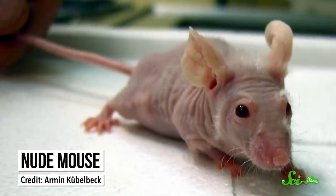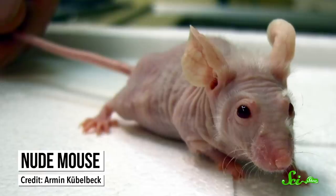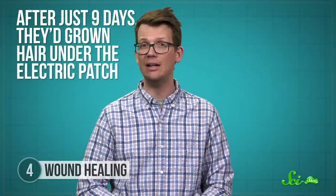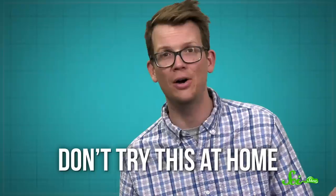In a separate experiment, they applied a patch with the same technology to mice with a genetic condition keeping them from producing certain chemicals that make hair grow — so the mice are naturally hairless. But after just nine days, they'd grown hair under the electric patch. Researchers believe the patch works by stimulating the cells in the area so they release those chemicals that tell hair to grow. Now, your head is not mouse skin, but if tests in humans go well, products with this technology could eventually hit the market. But in the meantime, don't try this at home.